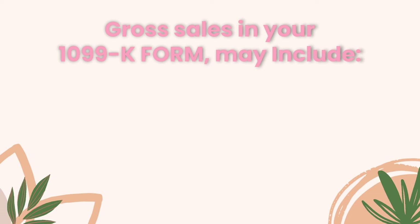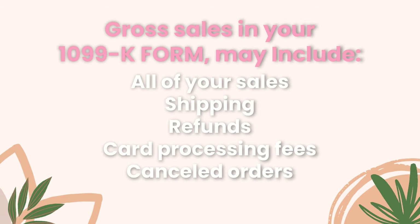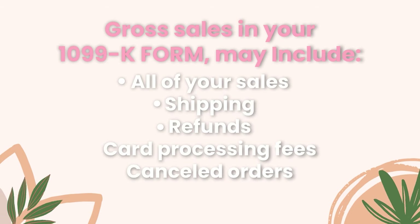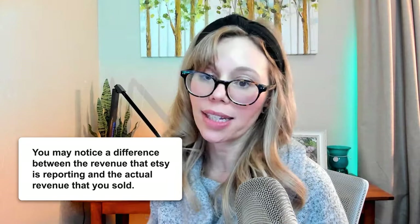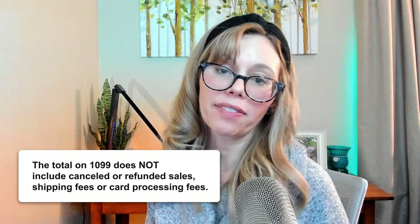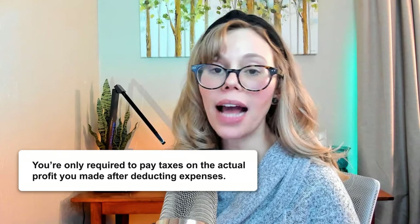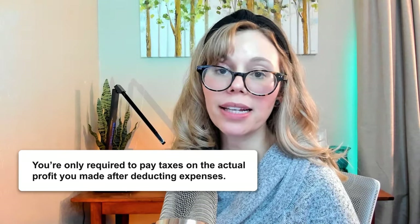Gross sales on your 1099-K form, according to the Etsy Help Center, may include all of your sales, shipping, refunds, card processing fees, and canceled orders. So if you receive your 1099-K, you may notice a difference between the income Etsy has reported and your actual revenue, because the total doesn't reflect canceled or refunded sales, shipping fees, or card processing fees. It's important to note that you will write off any order cancellations or refunds from your total revenue shown on your 1099. You're only required to pay taxes on the actual profit you made after deducting all of your expenses.